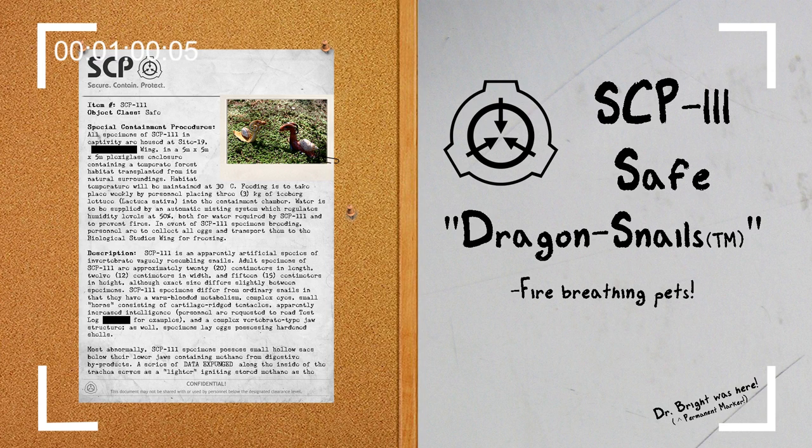In the event of SCP-111 specimens breeding, personnel are to collect all eggs and transport them to the biological studies wing for freezing.